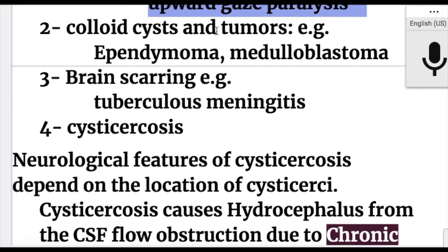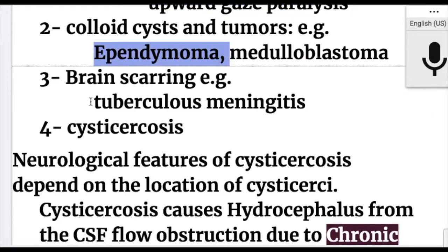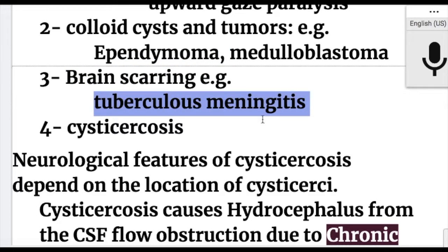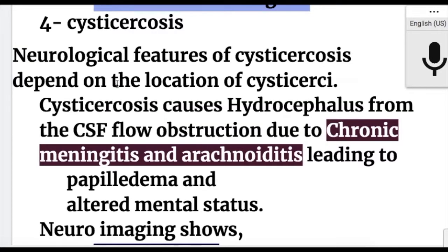Cause number two of non-communicating hydrocephalus is colloid cysts and tumors that obstruct CSF flow, such as ependymoma and medulloblastoma. Cause number three is brain scarring, for example tuberculosis meningitis. Cysticercosis also causes non-communicating hydrocephalus.